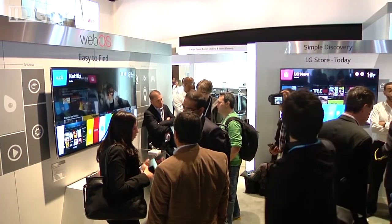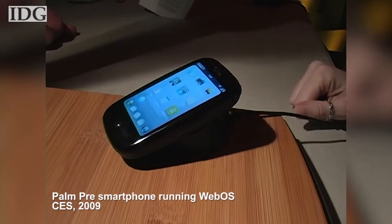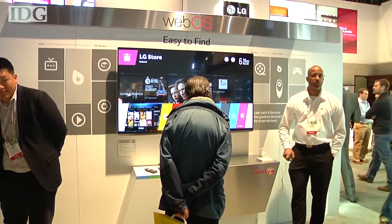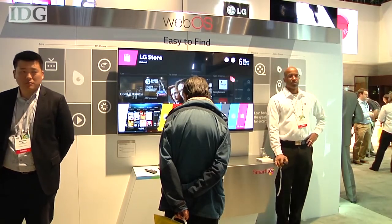WebOS has made its second big debut at CES, but this time it's not on a smartphone like it was in 2009 — rather on televisions from LG. We had a chance to check them out, and the demos were impressive.